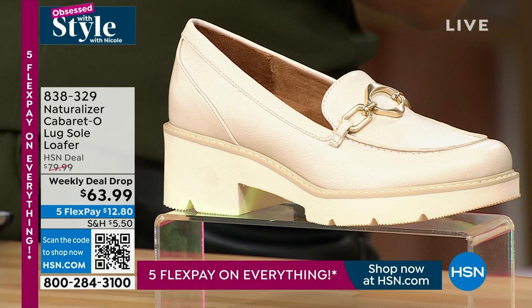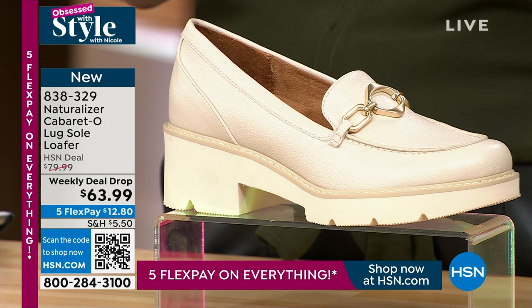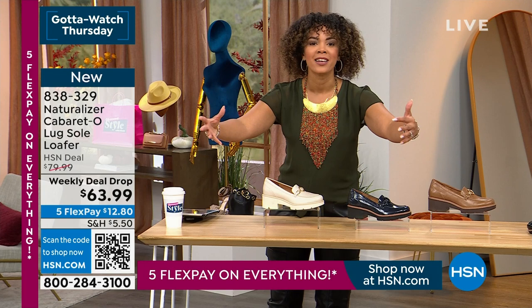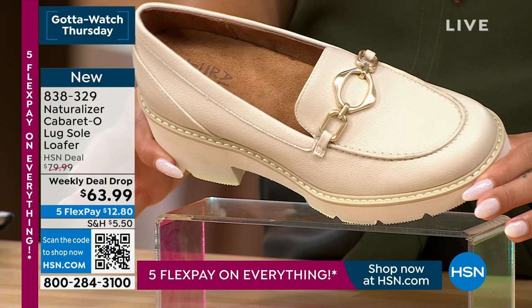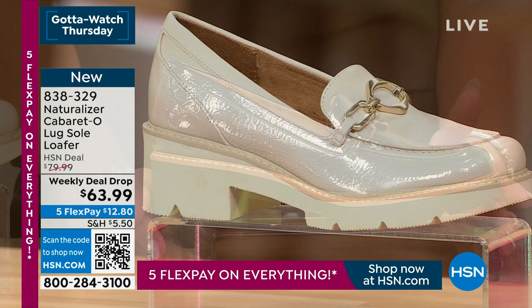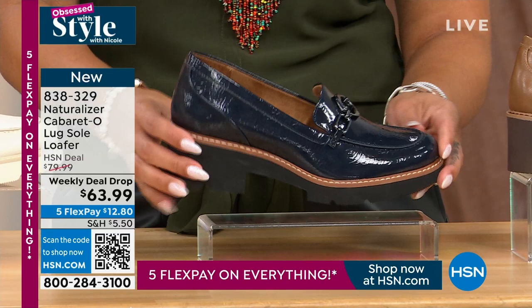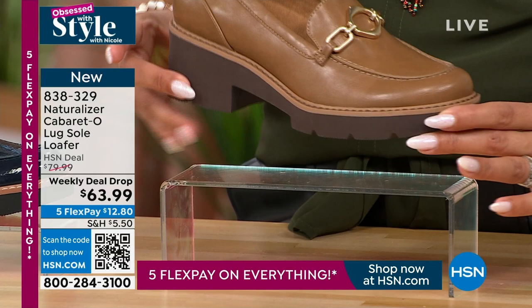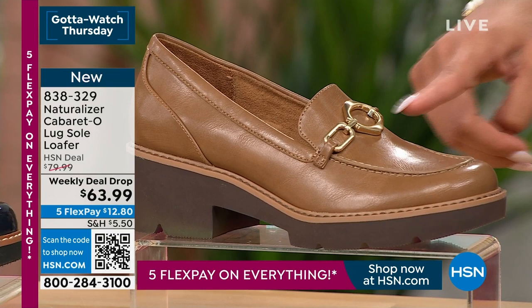Now is the time to grab your size and color for the Naturalizer weekly deal drop. Naturalizer is one of my favorite footwear brands — you get comfort beyond the fashion. They're lightweight, sleek, and modern with that lug sole. Colors: porcelain (HSN exclusive, love this one), navy with patent upper (about 150 left), dark bamboo, and black. Item number 838-329.